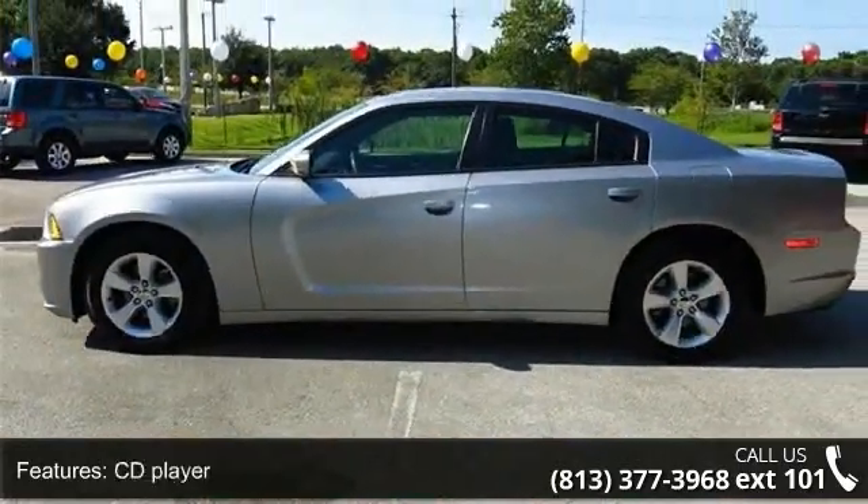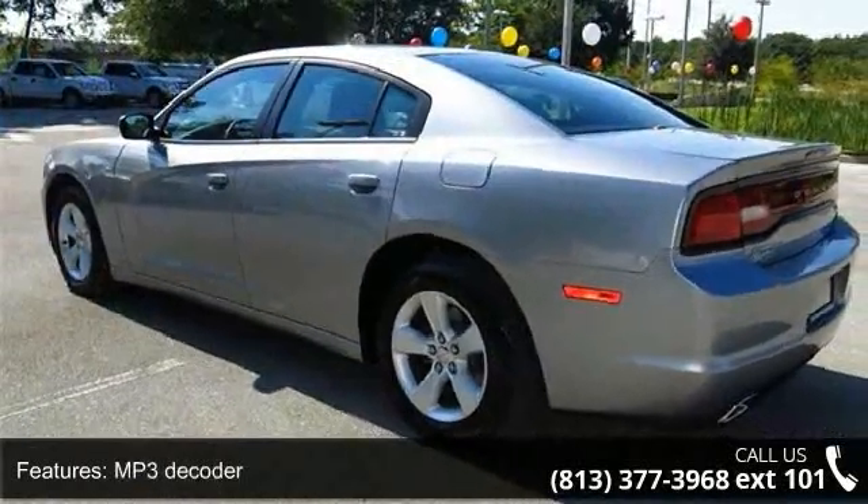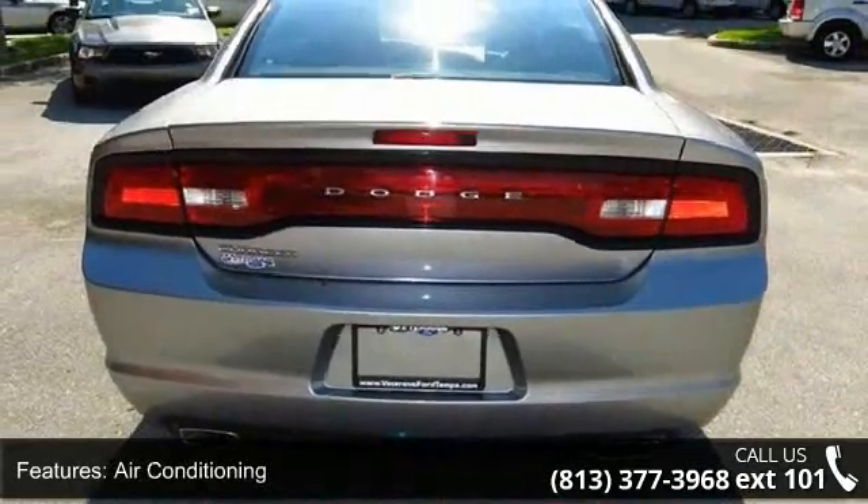Additional features include power steering, 4 wheel disc brakes, outside temperature display, power windows, and speed sensitive wipers. If you are looking for a solid pre-owned car, this might be the one.